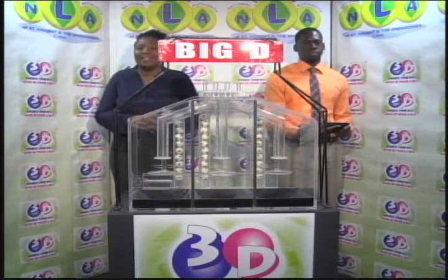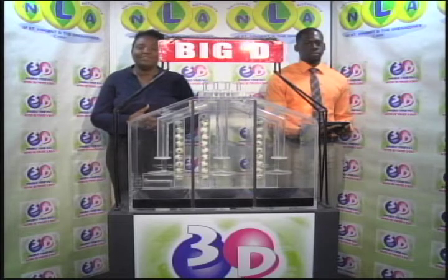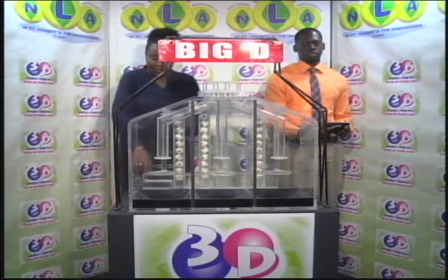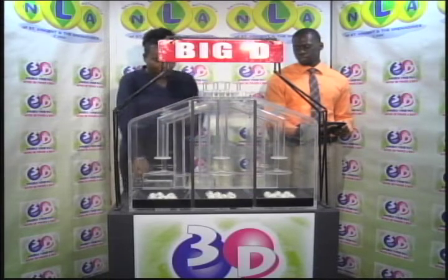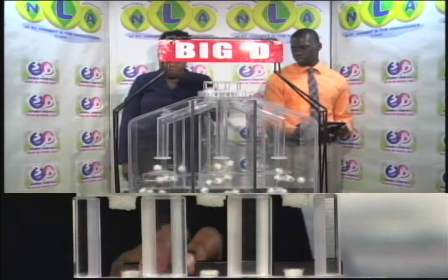It is the 30th of January 2019. Good afternoon and welcome to draw number 10,528, being witnessed by Jabari Dublin of the auditing firm BDO. This afternoon's 3D draw features the usual three tubes of ten balls, numbered from zero through nine.